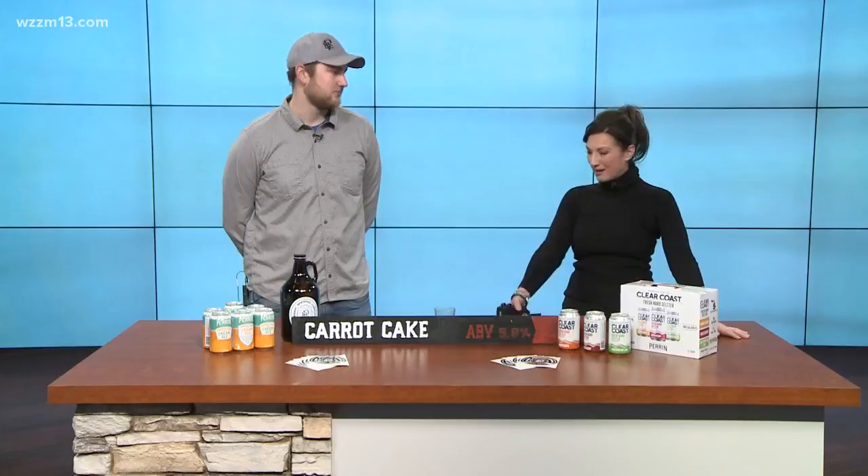Where did you come up with an idea to make a carrot cake beer? We were just kind of thinking about what a good winter seasonal would be, just something good to have when it's nice and cold out, and someone had brought up that they like carrot cake during the winter, so we said, let's try and get that into liquid form and put some alcohol in it.